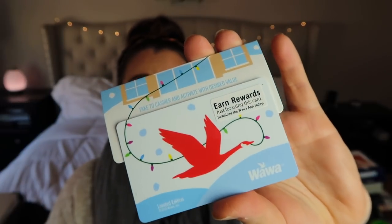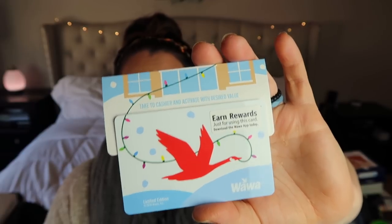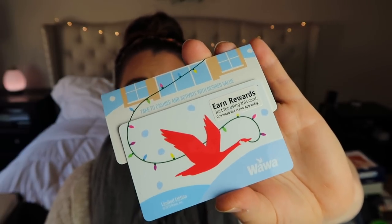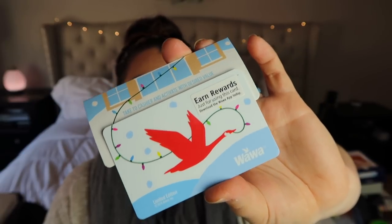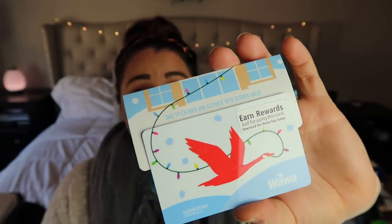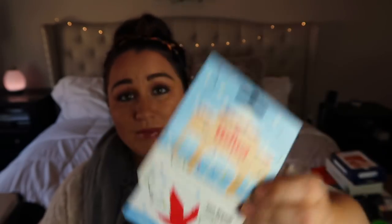I got him a $20 Wawa gift card. If you haven't heard of Wawa, it's like a gas station slash coffee and breakfast spot. My husband loves their coffee and sandwiches in the morning, so this is a great practical gift for him.